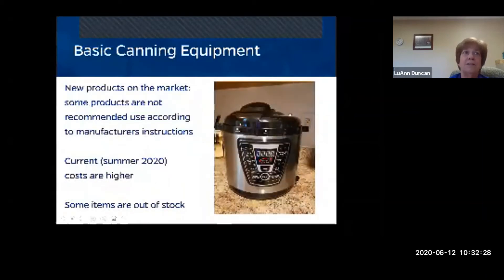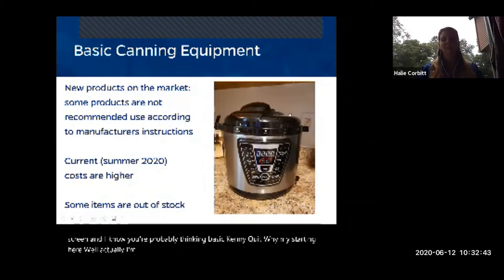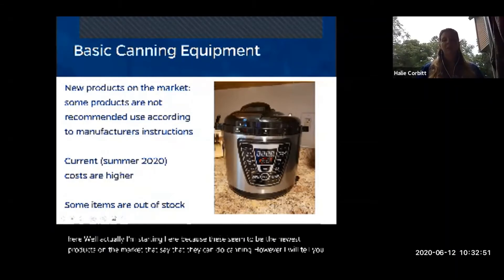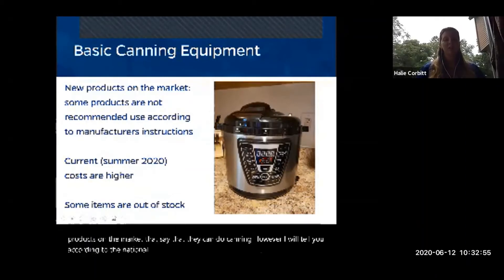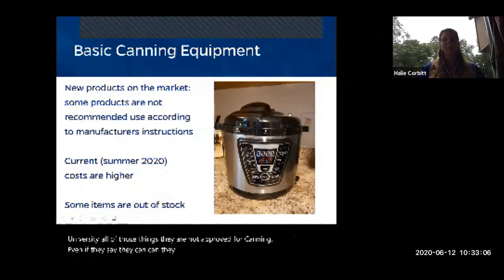Now we're on to basic canning equipment. On screen is an electric pressure cooker. I'm starting here because these are the newest products on the market that claim they can do canning. However, according to the national canning information research from the University of Georgia, those devices are not approved for canning — even if they say they can. They have not been proven to reach high enough temperatures even for water bath canning.